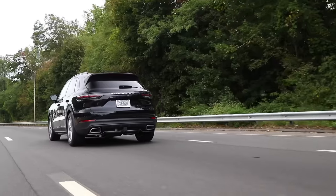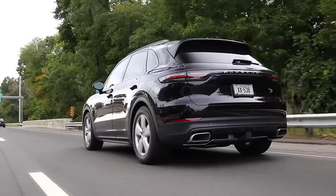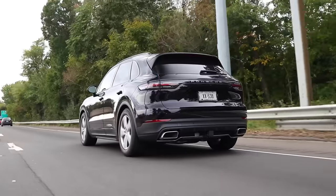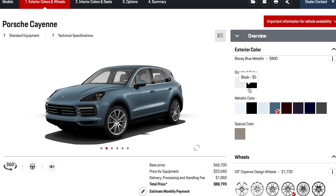It turns out everybody just buys the Cayenne in black anyway. A friend at Porsche pointed out that black is more popular than the rest of the colors combined on the Cayenne. When I look at my local dealership's second-hand lot, it's just a sea of black Cayennes as far as the eye can see. Most of you are going to buy either jet black or standard black.